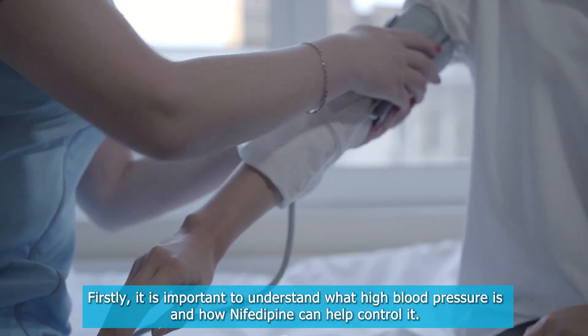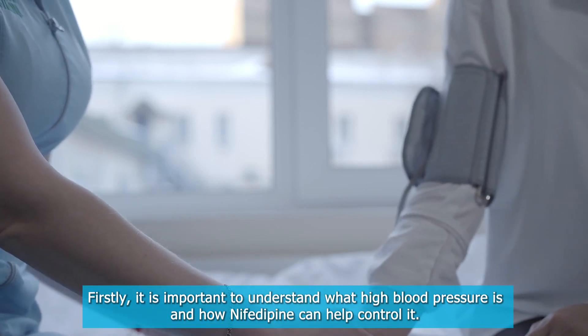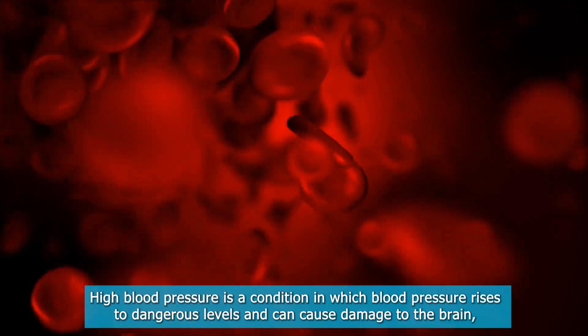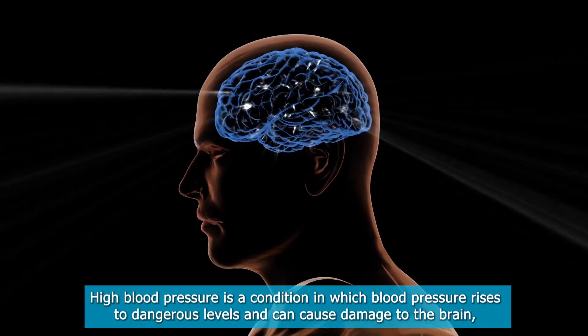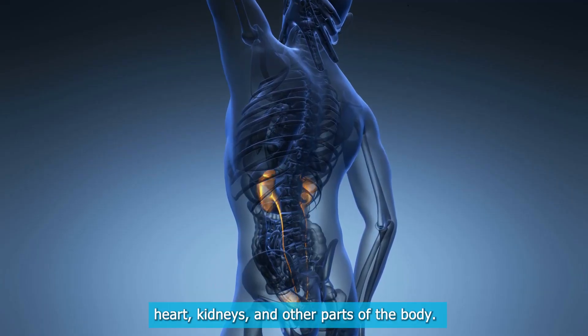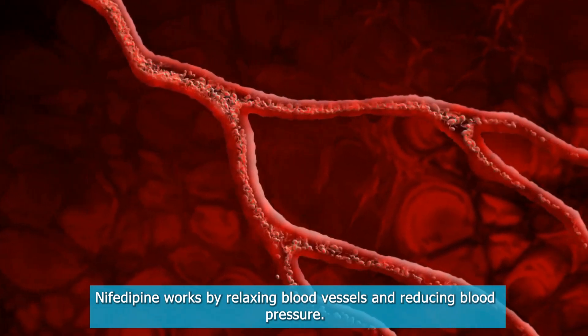Firstly, it is important to understand what high blood pressure is and how nifedipine can help control it. High blood pressure is a condition in which blood pressure rises to dangerous levels and can cause damage to the brain, heart, kidneys, and other parts of the body. Nifedipine works by relaxing blood vessels and reducing blood pressure.